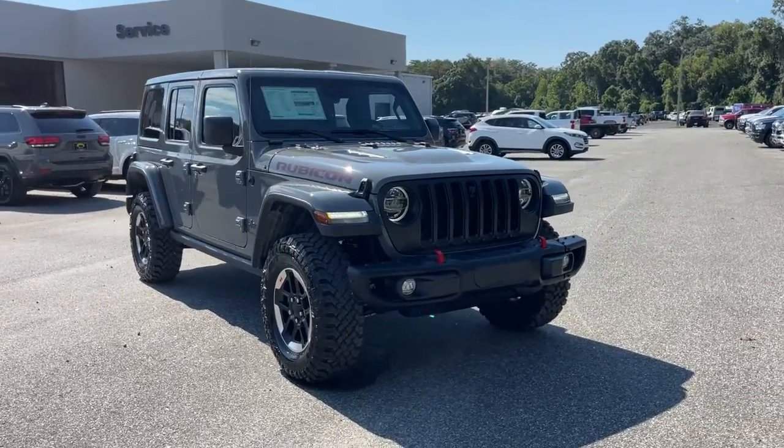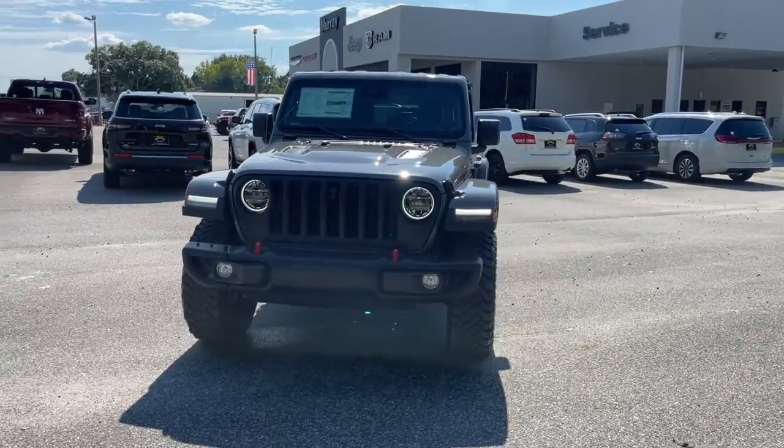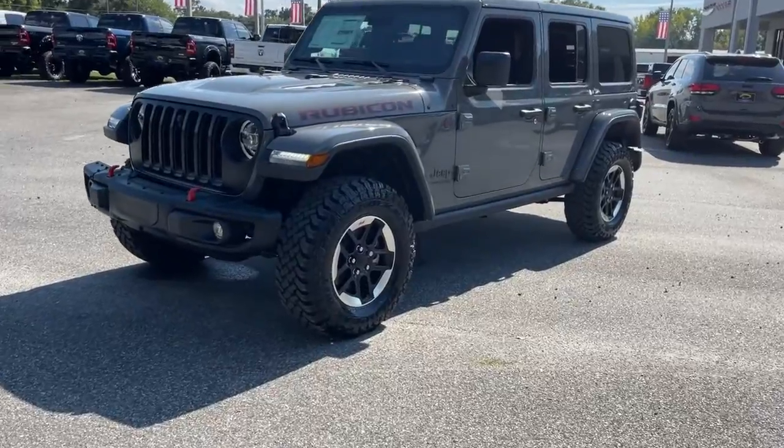Check out this 2021 Jeep Wrangler. Enjoy all the outdoor life has to offer in the Wrangler, the iconic open-air vehicle that inspires confidence on the road or on the trail.